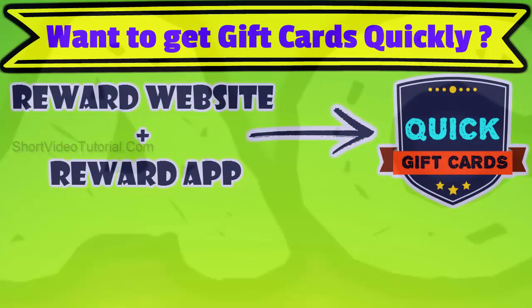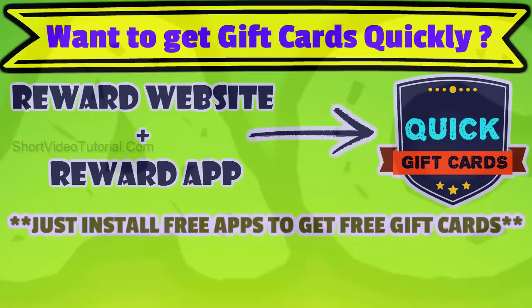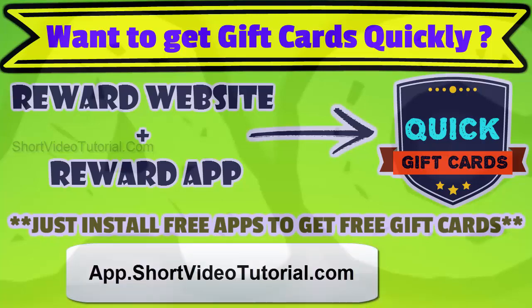If you want to get more gift cards quickly, I would suggest using both the reward app and the website at the same time. In the reward app, you will get free gift cards just for installing free apps daily. Get the top reward app from app.shortvideotutorial.com — open this link on your mobile device or use the quick response code.